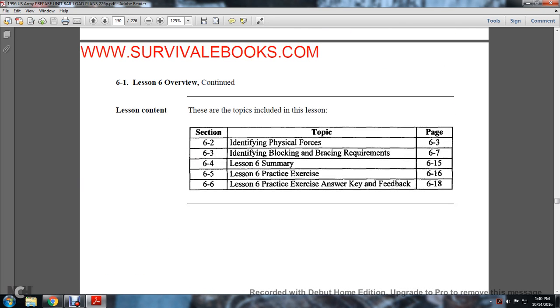Lesson content outline: 6-2 Identifying Physical Forces, 6-3 Identifying Blocking and Bracing Requirements, 6-4 Lesson Summary, 6-5 Lesson Practice Exercise, 6-6 Lesson Practice Exercise Answer Key and Feedback.